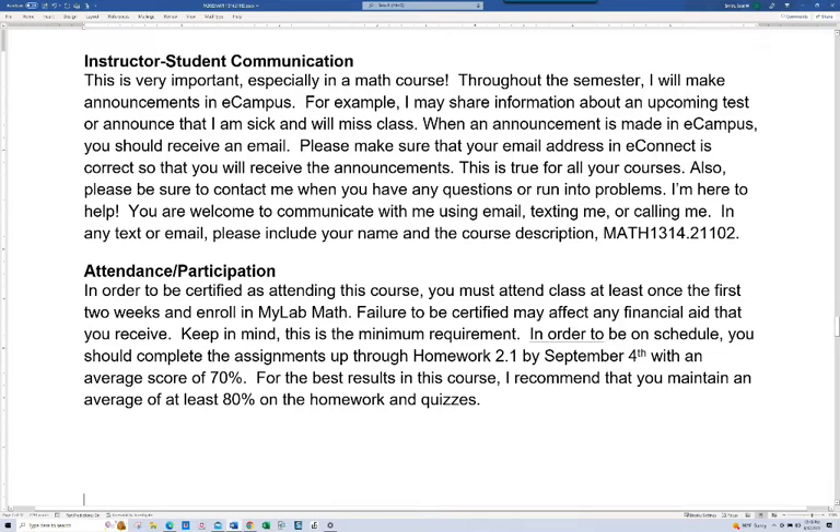Instructor-student communication: it's really important that you are getting information I send out. When I make an announcement in eCampus, it's automatically sent to your school email, so make sure your email is correct in eConnect and that you're monitoring it. You can contact IT and they may be able to help you set up your email to come directly to your smartphone, so you get an alert immediately whenever a student contacts me.